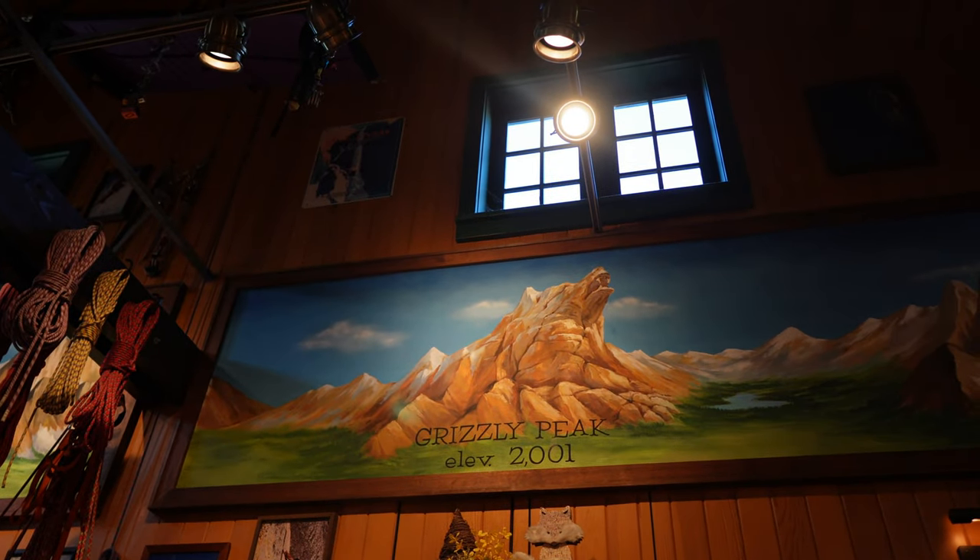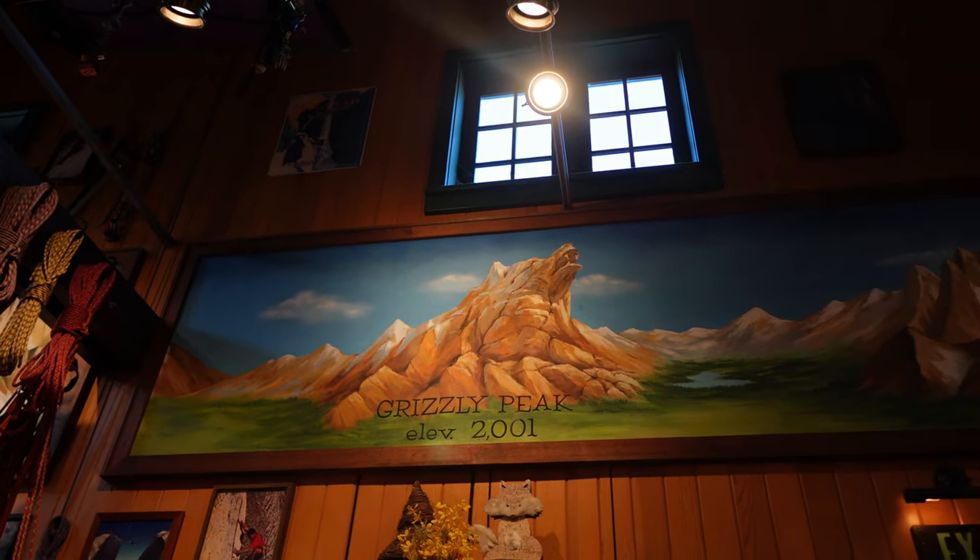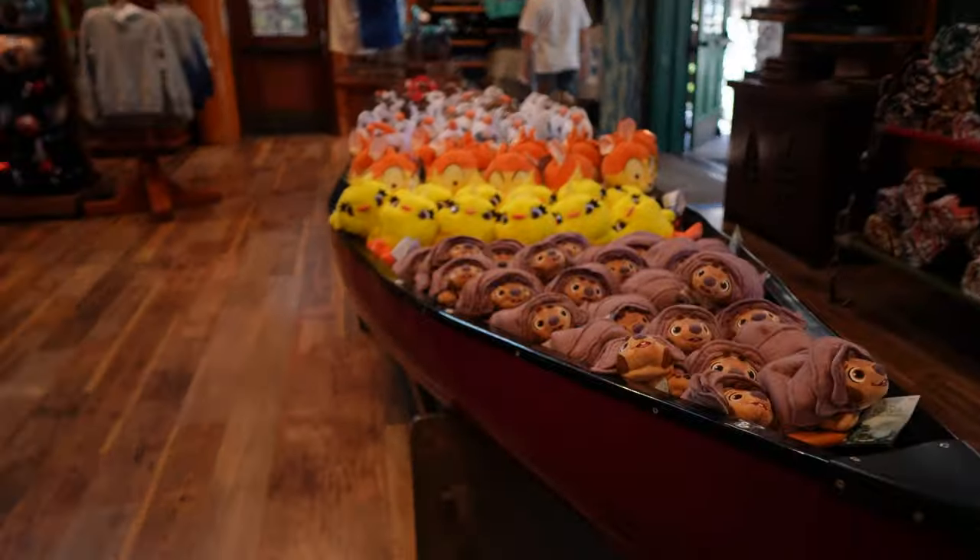Grizzly Peak — Elevation Gain 2001 feet. That's the year it opened: 2001. Can you believe that?